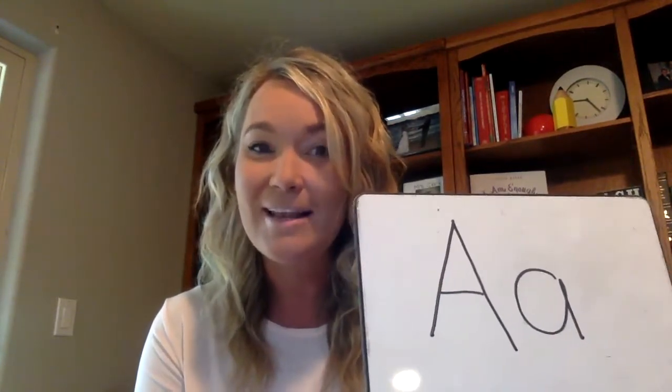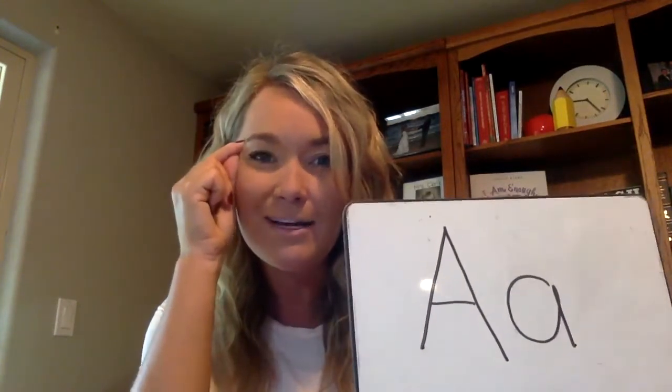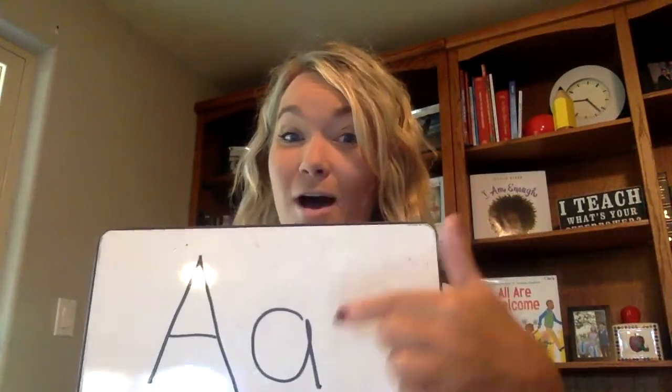Yesterday in our Zoom lesson we learned about this letter. Do you remember that? I bet you do. Right now I want you to think in your head about the name of this letter. I'll say 'get ready' and I'll touch it, and that's when I want you to say the name of this letter with me. The name of this letter is — get ready — A. Yes, this letter is A and it's a really important letter because it's a vowel, and we know that all words have a vowel in them. So we want to become really strong with knowing the sound this letter makes.